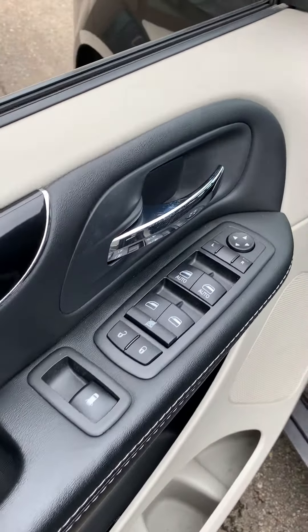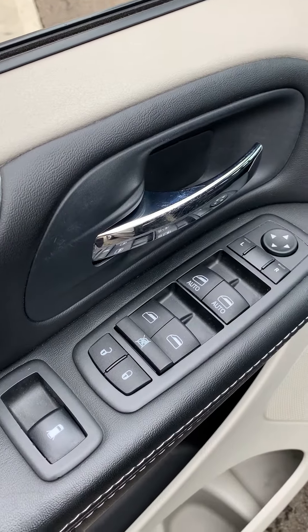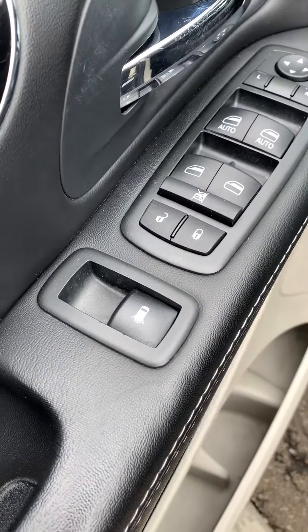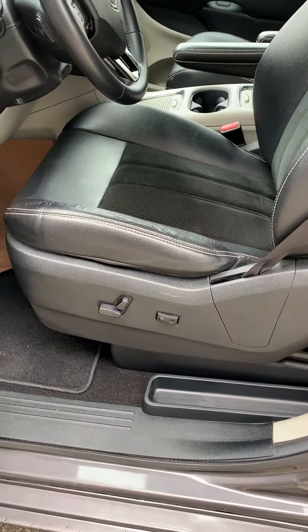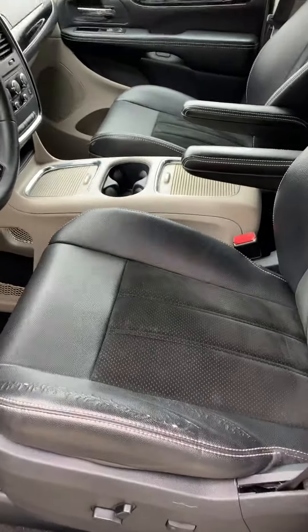Here at your door panel you can see your adjustable side mirror, power lock, power window, window lock, and windows for the third row seats. Power seats on the driver's side, and here's the driver and passenger seat middle console.